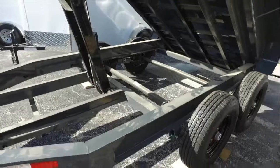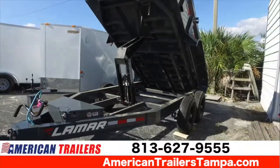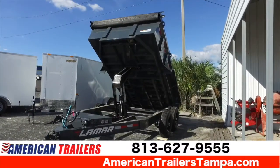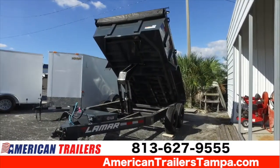Really nice trailer in gray. Give us a call, 813-627-9555. Visit us anytime at our website at americantrailerstampa.com.